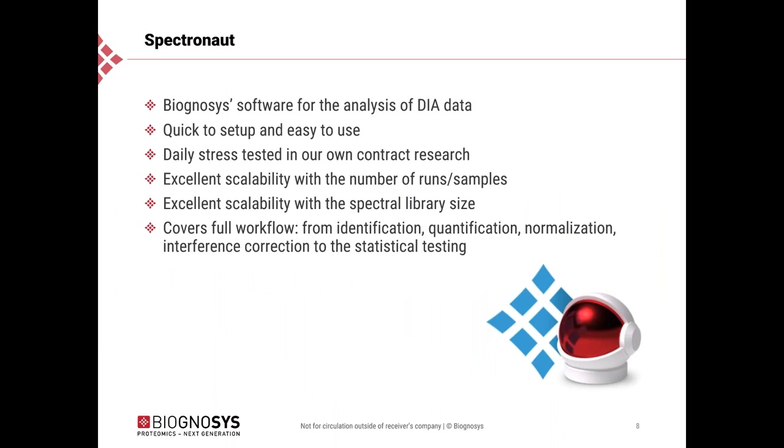For this reason we developed our software, Spectronaut, to be able to analyze this DIA data. Spectronaut is a fully Biognosis-developed software. Its hallmarks are that it is very quick to set up and very easy to use. Very importantly, it is daily stress tested in our own contract research — Biognosis performs its own contract research for genomic experiments and we use the software ourselves. This daily use on large experiments means Spectronaut shows excellent scalability with the number of runs and the size of experiments, as well as with spectral library size.